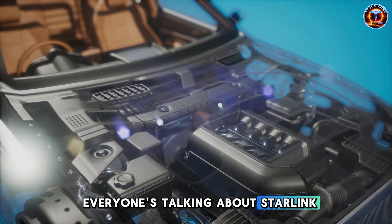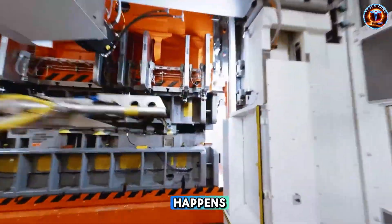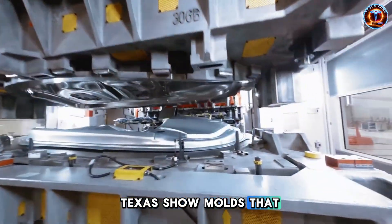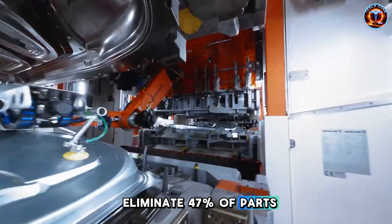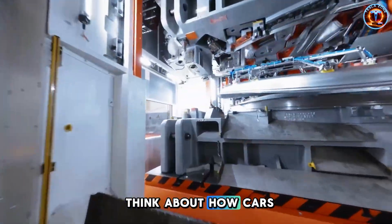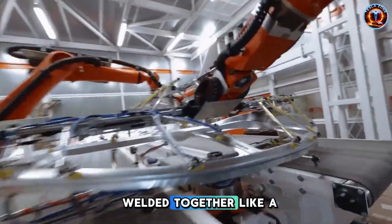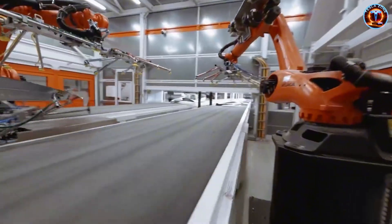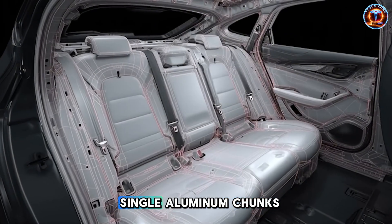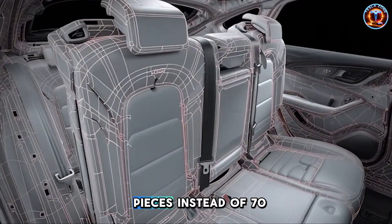Everyone's talking about Starlink. But honestly, the factory floor is where the real magic happens. Those leaked images from Giga Texas show molds that eliminate 47% of parts. Think about how cars normally get built — thousands of pieces welded together like a metal jigsaw puzzle. Tesla's approach? Cast entire sections as single aluminum chunks. The underbody is 3 pieces instead of 70.